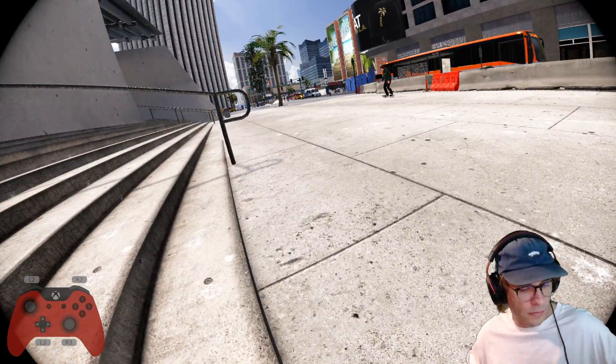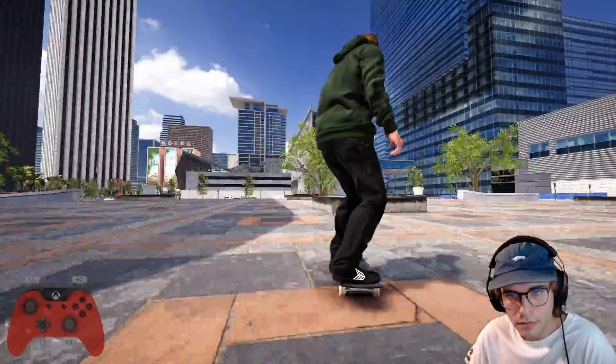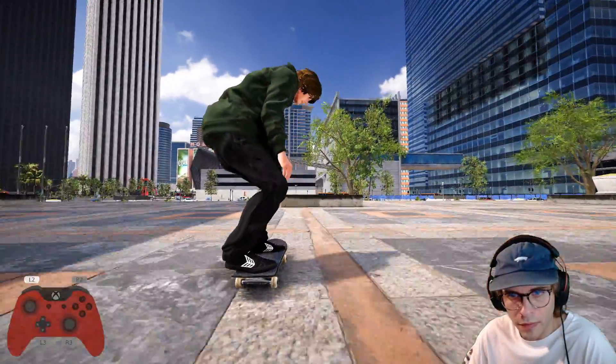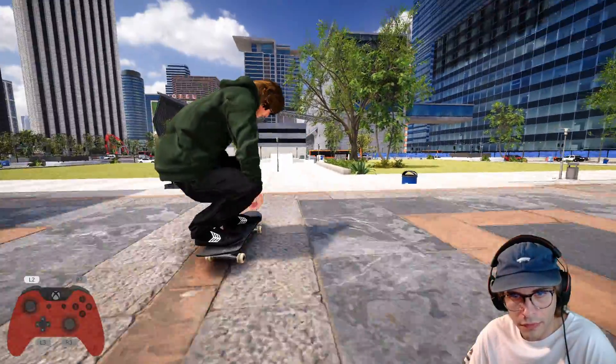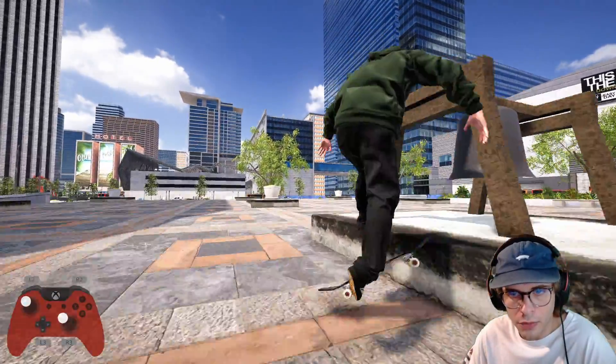Pretty cool clip. All right, so that was spot number one. This is the second spot — we're at JayQuan. Really cool spot for lines, back and forth between obstacles all day. All right, let's just cruise around and have a casual session.